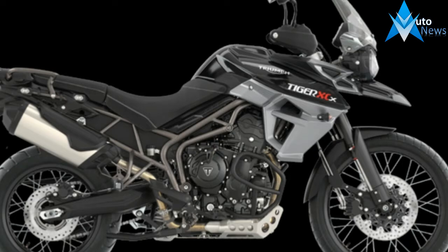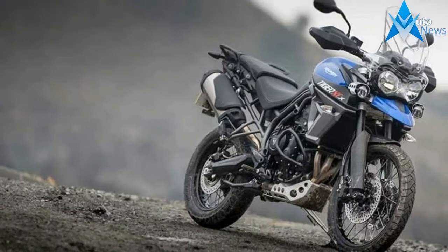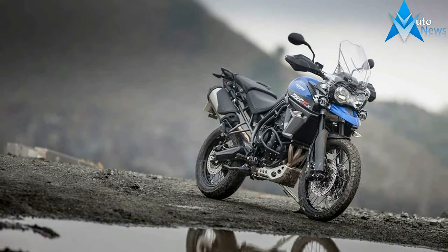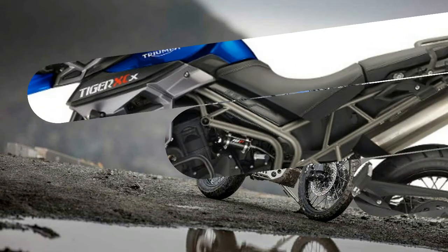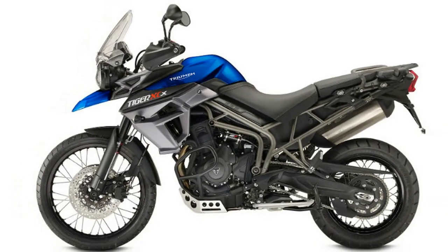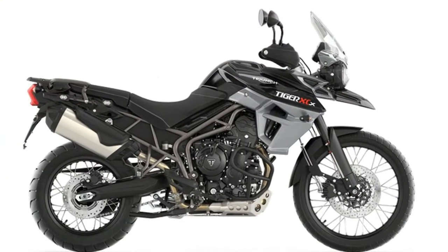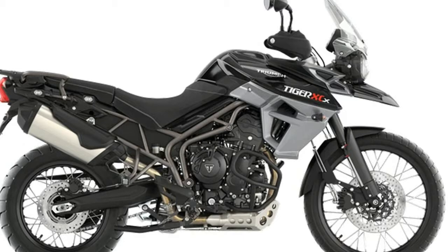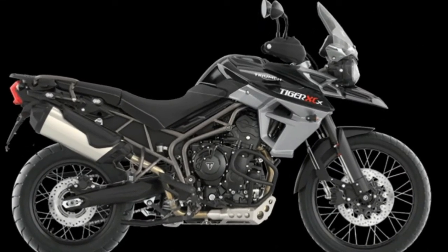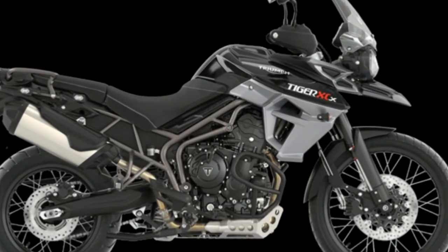On top of all that, Triumph outfitted our test bike with various parts from its accessory catalog: Expedition Black Aluminum Panniers ($1,350 including mounting brackets), LED fog lights ($430), adjustable tall windscreen ($295), GPS mount ($105), off-road foot pegs ($155), folding aluminum shift lever ($75), rubber tank pad ($45), and a front mud guard extension.